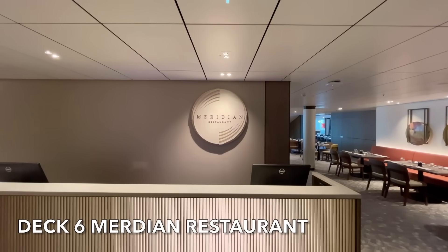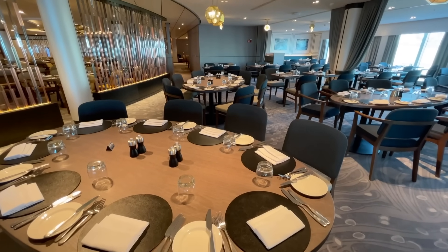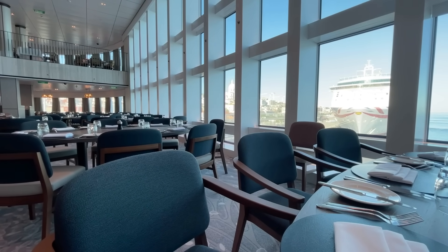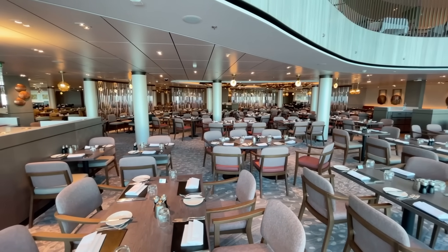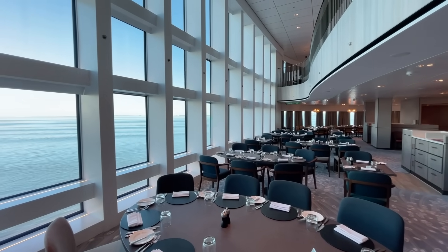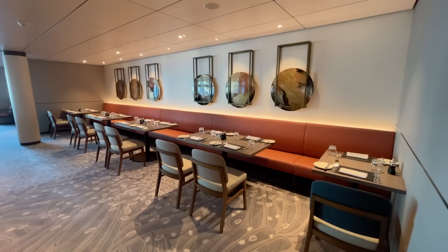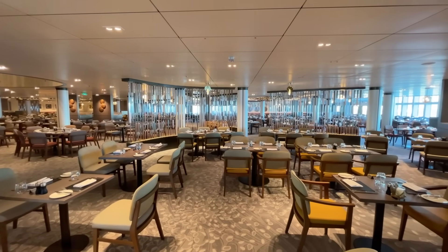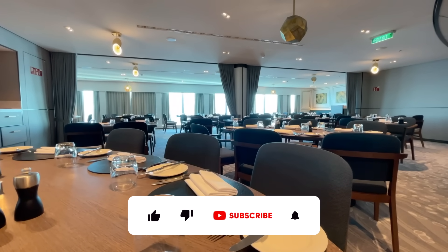At the aft of deck 6 you will find the Meridian restaurant, one of Arvia's main dining rooms. The restaurant is open for breakfast, lunch and dinner. If you're lucky to be seated at the back of the restaurant, you'll be treated to some magnificent views. To ensure a prompt service, it's highly recommended that passengers join the virtual queue. If you're interested in the menus for the Meridian restaurant, click the link in the description.